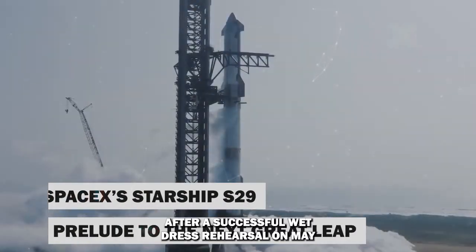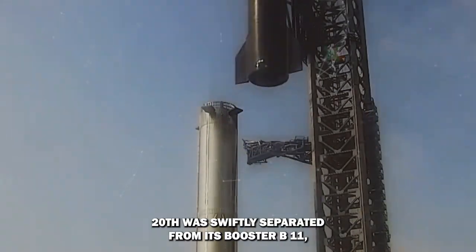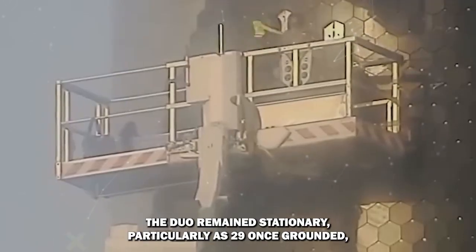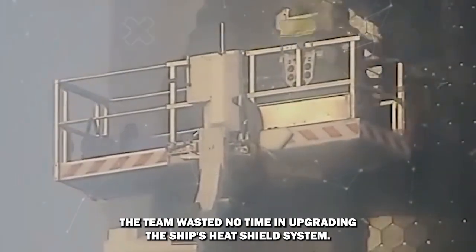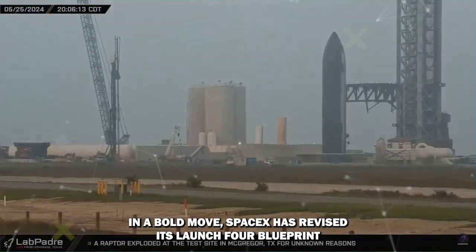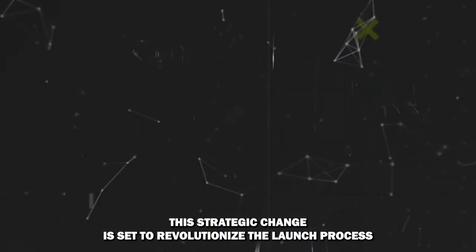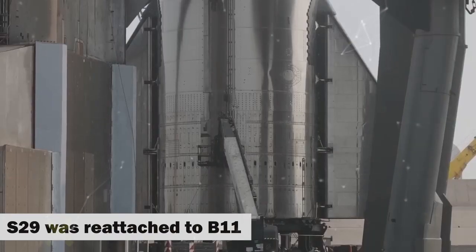SpaceX's Starship S-29, after a successful wet dress rehearsal on May 20th, was swiftly separated from its booster B-11. Defying expectations of a return to the production site, the duo remained stationary, particularly S-29. Once grounded, the team wasted no time in upgrading the ship's heat shield system. In a bold move, SpaceX revised its Flight 4 blueprint, introducing a jettisoned protocol during the hot staging phase — a strategic change set to revolutionize the launch process. S-29 was then reattached to B-11 after a brief five-day interlude.